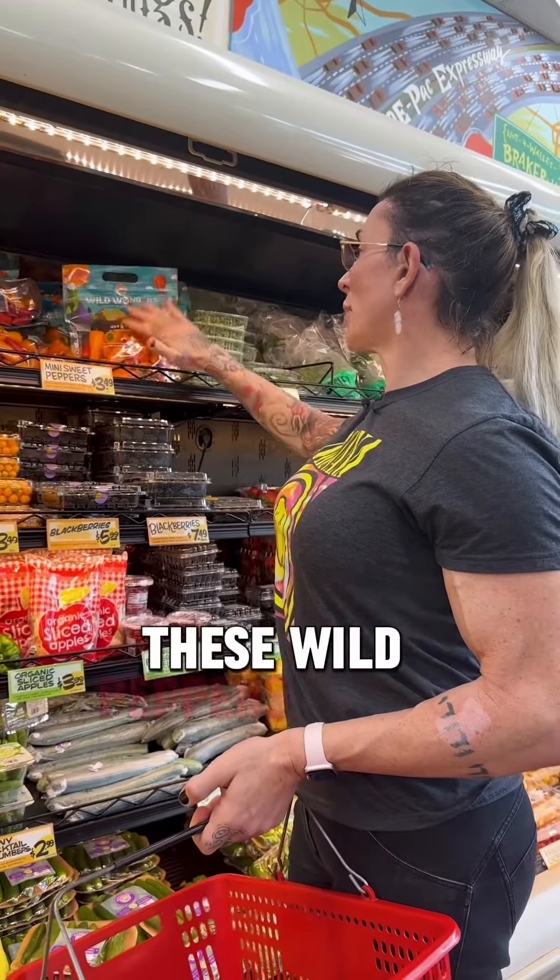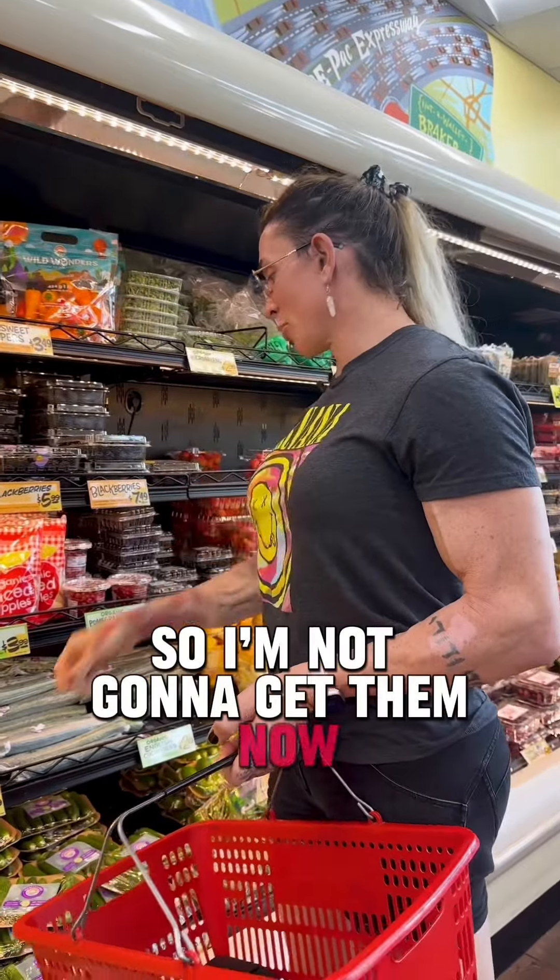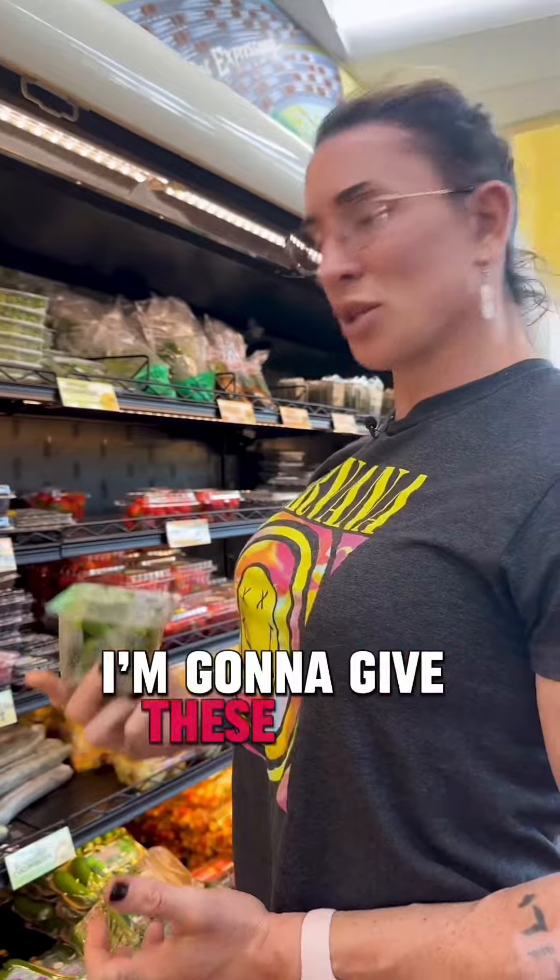This is one of my favorite little snacks here — these wild peppers. I have these at home so I'm not going to get them now. Britt just found these; they're little cucumber poppers. I'm going to give these a try.